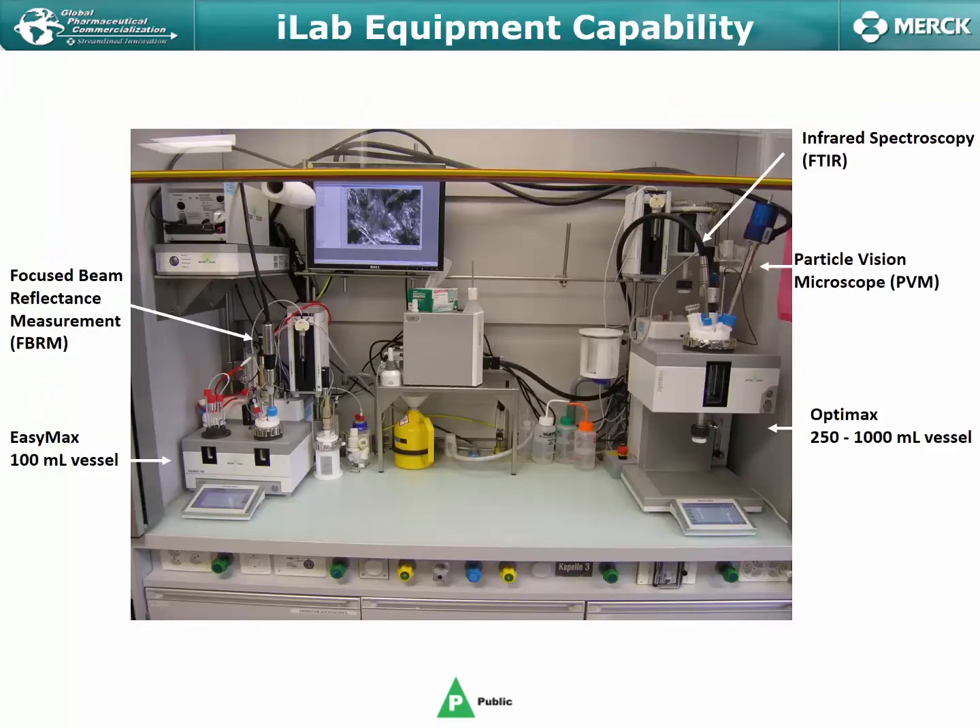From an equipment capability perspective, the iLab — much like most of the technology labs and even many of the project labs within CPDC — is outfitted in what we consider to be a pretty typical but relatively modern reactor configuration. We have a number of hoods dedicated to automated lab reactors, such as the one shown here, which has both an EZ-Max vessel and an OptiMax vessel, allowing seamless transition from the 100 ml scale up to the 1 liter scale.